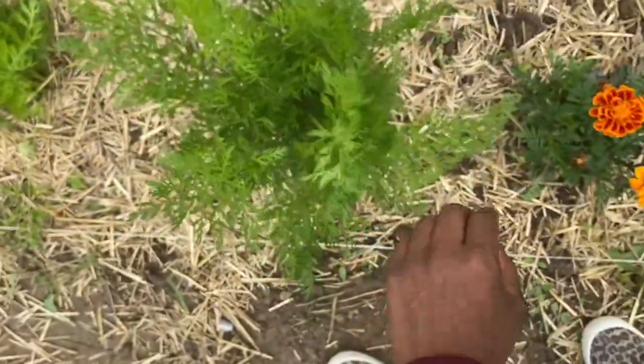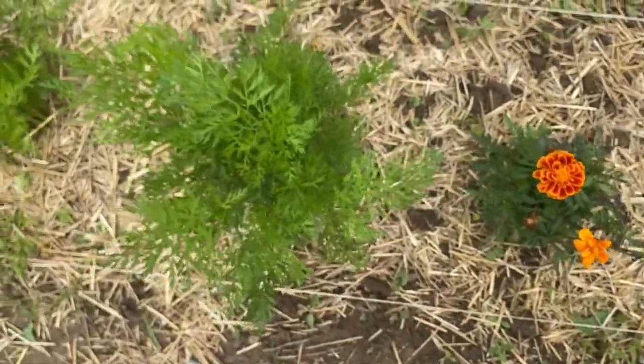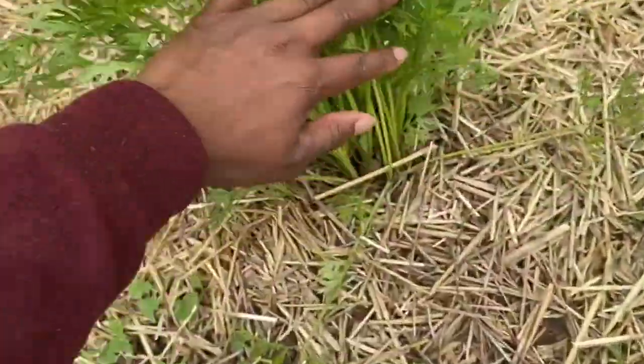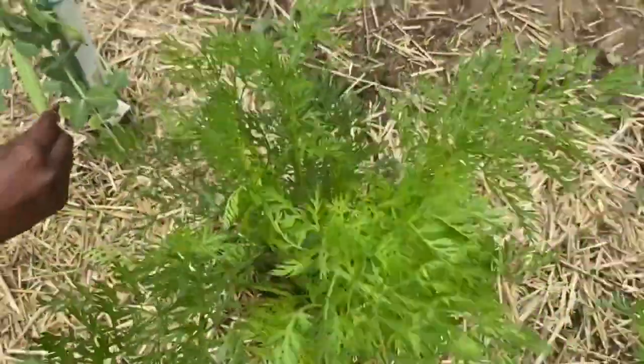And then we have another marigold. These are my carrots here that should be about ready. I'm going to be pulling those out of the ground — we can actually see a carrot down in here. Look at that! That is so exciting. So I'm going to be pulling these out of the ground soon.